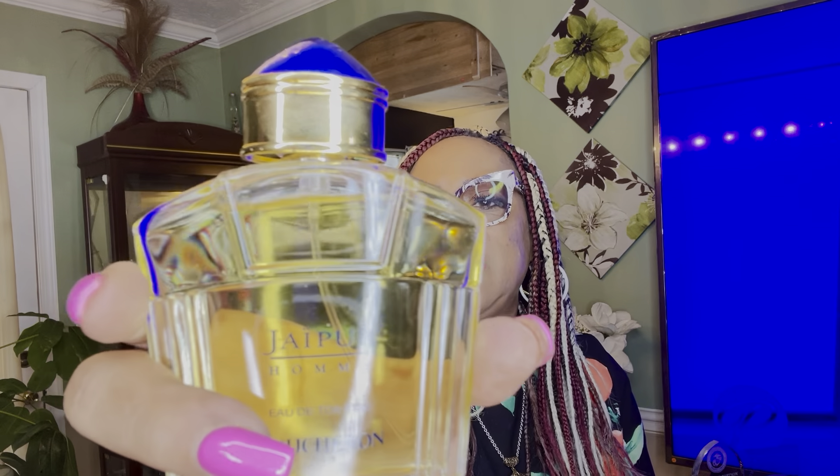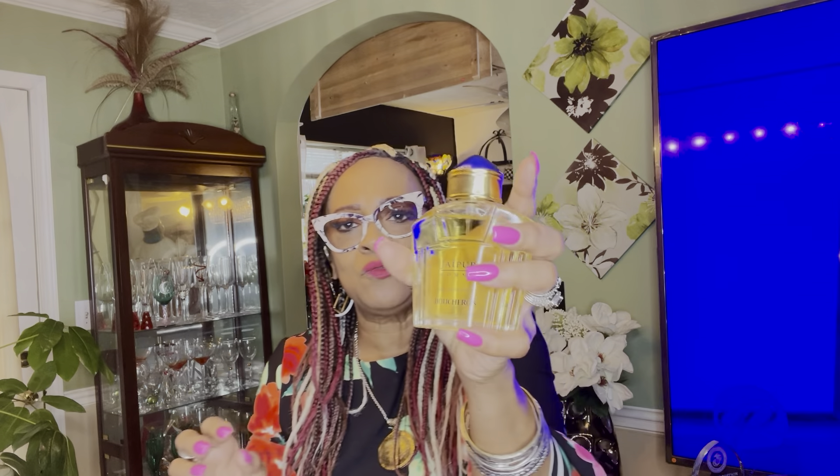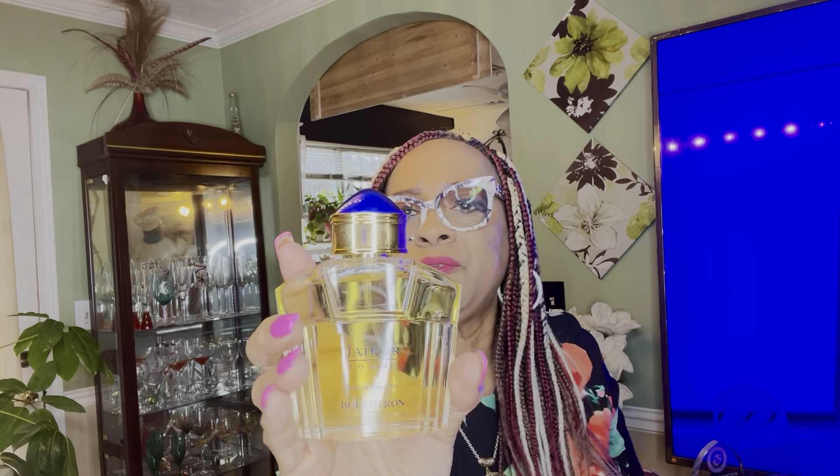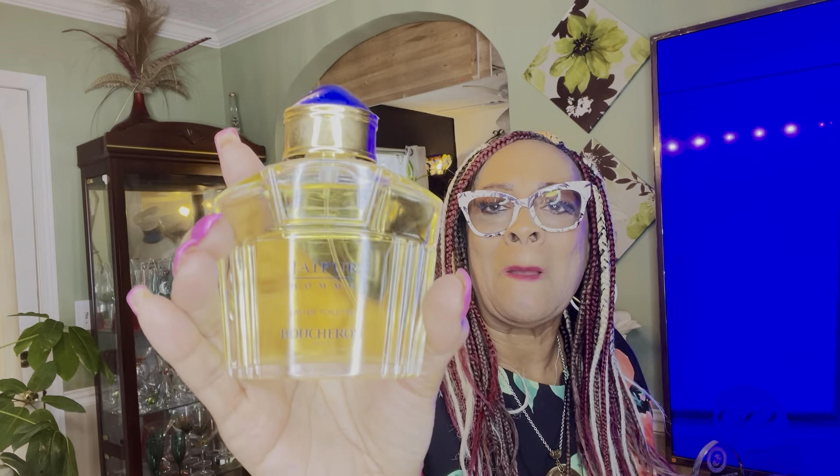I fanned my arm a little so the Boucheron can dry down and I can properly identify the notes. That tuberose is coming through along with the ylang-ylang — oh my goodness, this is just a beautiful blend of all the fragrances in this perfume. Yes, this is Boucheron, and the ladies of my mom's day and the ladies of my day wear Boucheron.